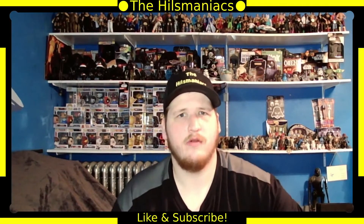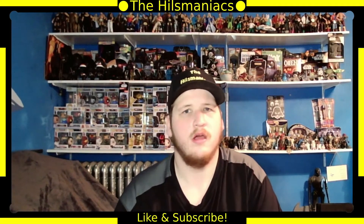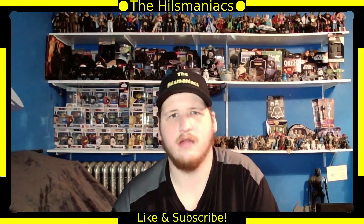What's up, movie fans? I'm the Master of Movies Clay from The Hills Maniacs, and today I'm going to be giving you part one of my updated DVD and Blu-ray collection.